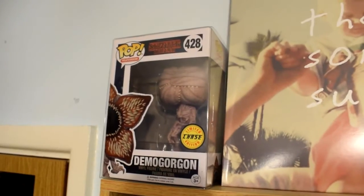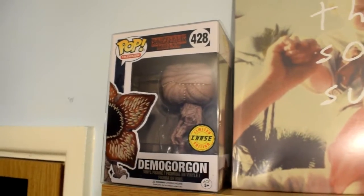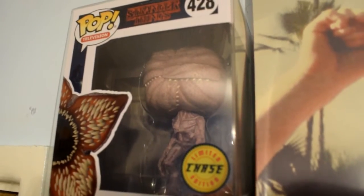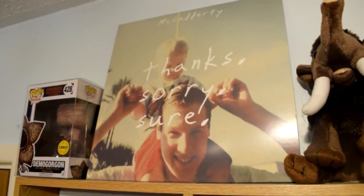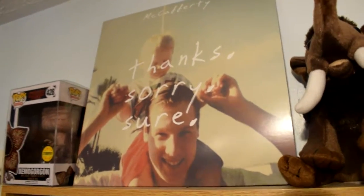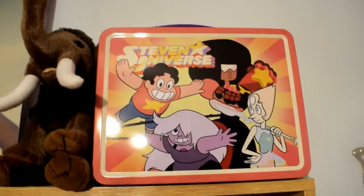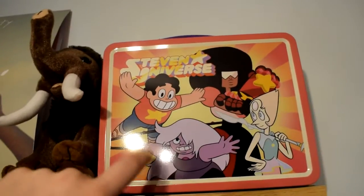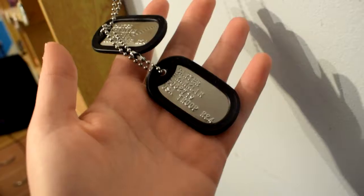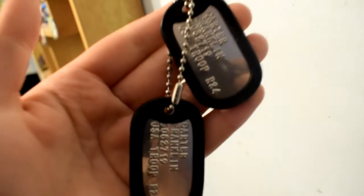Up here we've got my first ever Pop Funko Chase figure — that's the Demogorgon from Stranger Things. It's actually a variant if you don't know what a chase figure is. We've got a vinyl from the best band ever and their best EP, Thanks, Sorry, Sure, by McCafferty. We've got a Mammoth and a Steven Universe lunchbox, which is really cool and I got it from a mystery box at Comic-Con. Then over here — because I'm absolute trash and I love my stories — I have some dog tags that I got personalised for one of my characters, which is really fucking sad.